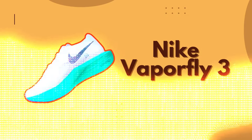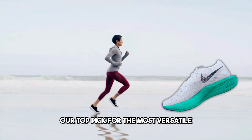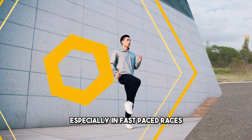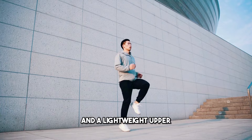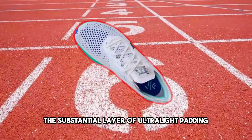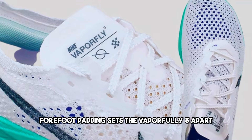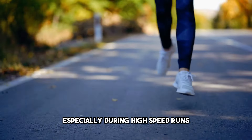Number 3: Nike Vaporfly 3. Introducing the Nike Vaporfly 3, our top pick for the most versatile running shoes in 2024. Known for its unmatched experience, especially in fast-paced races, the Vaporfly 3 combines ZoomX foam, carbon plates, and a lightweight upper. Complying with world athletics rules, the substantial layer of ultralight padding and carbon plate ensures a propulsive and comfortable landing. The generous forefoot padding sets the Vaporfly 3 apart, offering a smooth and dynamic ride, especially during high-speed runs.